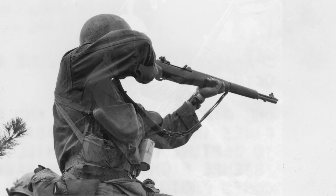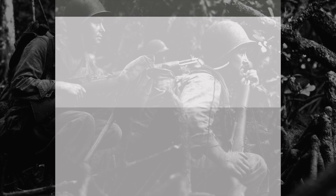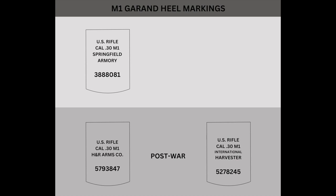Although it's generally not possible to know any details of a particular M1's World War II service history, it is easy to determine if an example even existed during the conflict. M1s made by Harrington and Richardson or International Harvester were produced in the 1950s, so you can rule them out straight away. Only Springfield Armory and Winchester Repeating Arms produced the M1 during the Second World War. But the matter is slightly more complicated when you consider that Springfield also made the rifle during the 1950s.